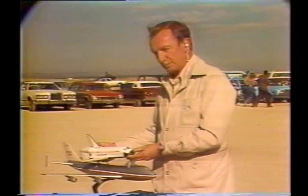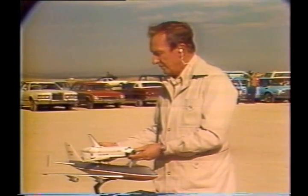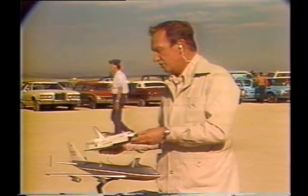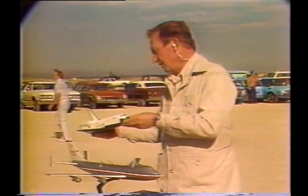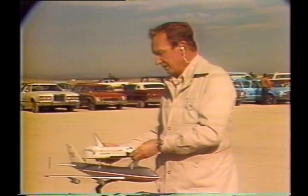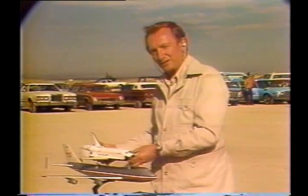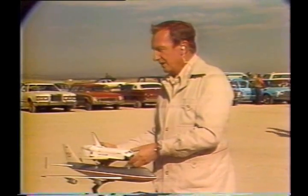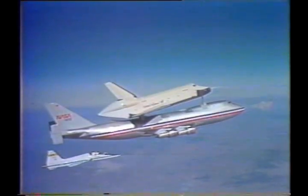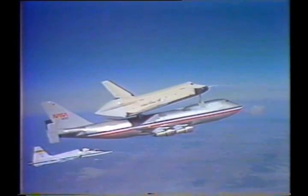At the time of separation, explosive bolts will be fired. Fred Hayes will push a button activating them. Those bolts will be fired, lifting the shuttle. The shuttle will then pitch up and will thereby be able to clear the tail of the 747 — something about which many people seem to have been more worried than the astronauts, because they've checked this out and worked it very carefully. Now let's tune in and see what's happening up there in the air, orbiting Edwards Air Force Base. Let's listen to the astronauts themselves and the 747 pilots.